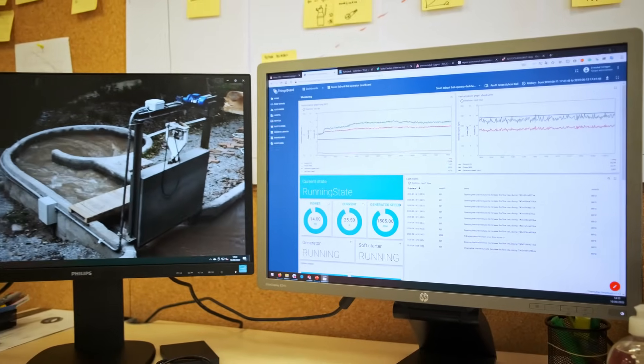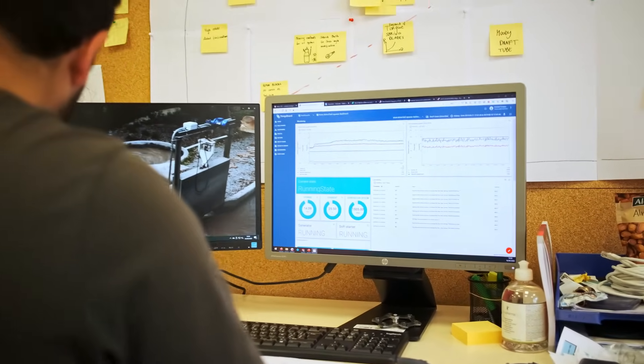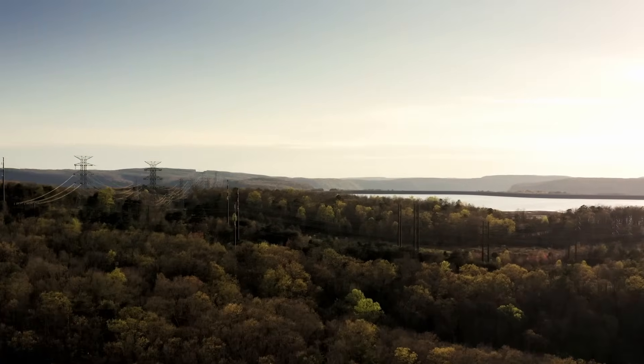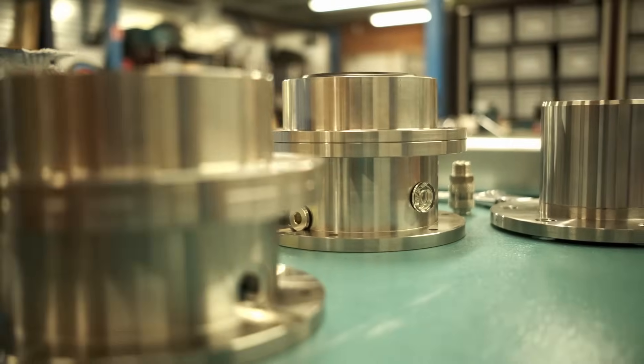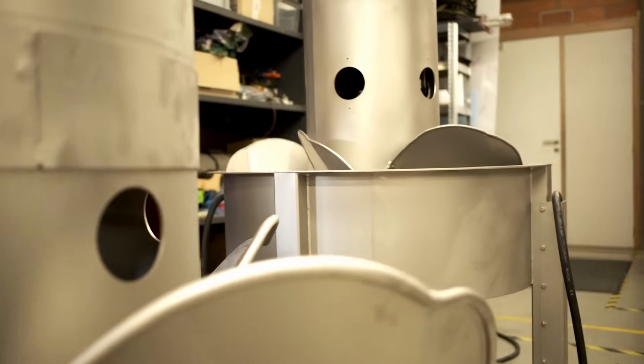The control dashboard offers live monitoring of the turbine's performance and status on your devices, thanks to its connection to the mobile network. The generated energy can then be injected back to the grid or into off-grid communities. Thanks to the high durability, low maintenance and low environmental impact, the turbine provides a fast and sustainable return on investment.